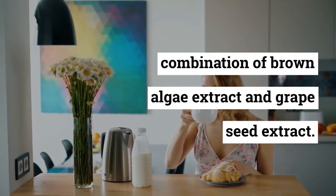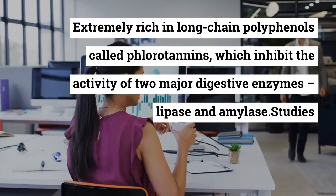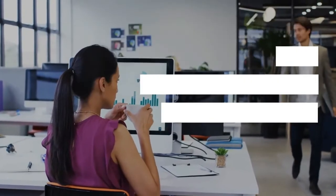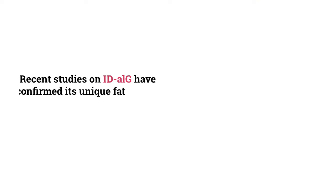The effectiveness of the ingredients is scientifically confirmed — a combination of brown algae extract and grapeseed extract, extremely rich in long-chain polyphenols called fluorotannins, which inhibit the activity of two major digestive enzymes, lipase and amylase.